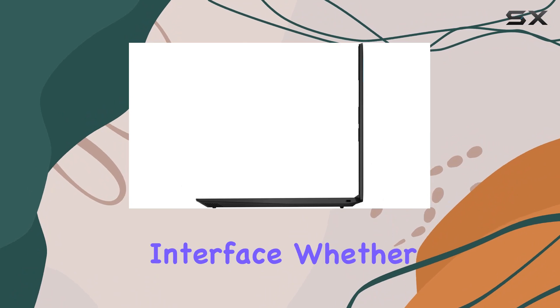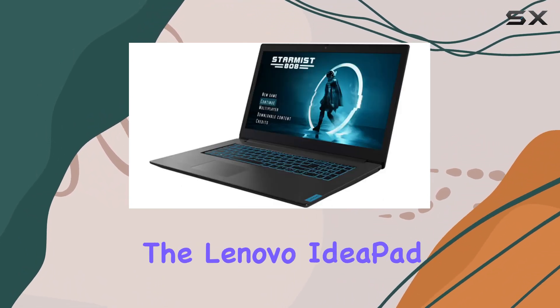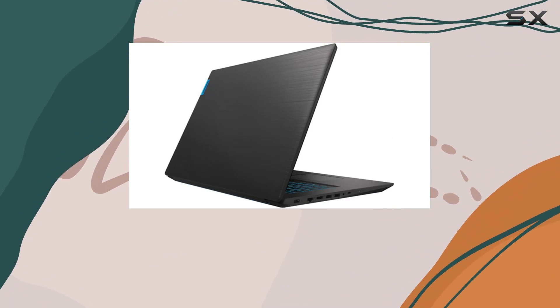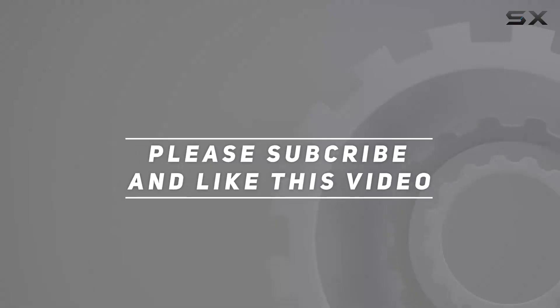The backlit keyboard adds a stylish touch, and with Windows 10 Home you get a familiar and user-friendly interface. Whether you're a gamer, content creator, or power user, the Lenovo IdeaPad L340 offers a compelling package. Stay tuned as we explore its capabilities and performance in detail — check out the video description for updated pricing, and thank you for watching.